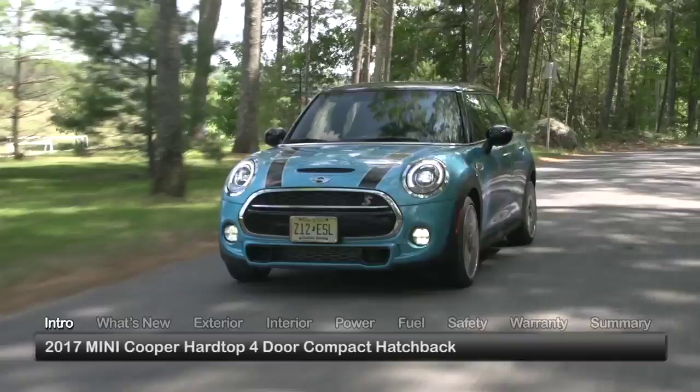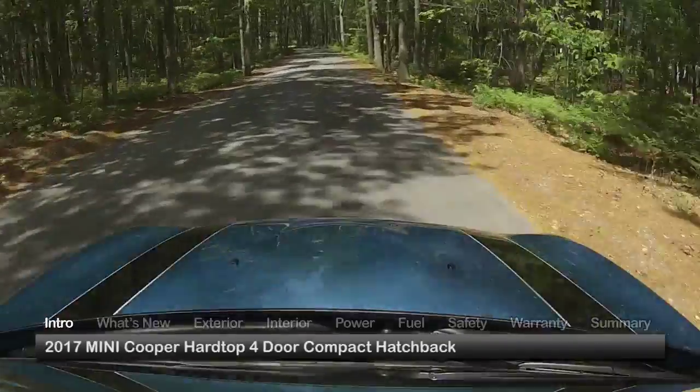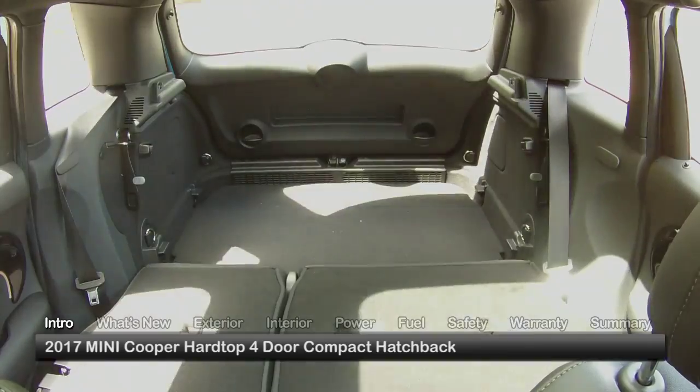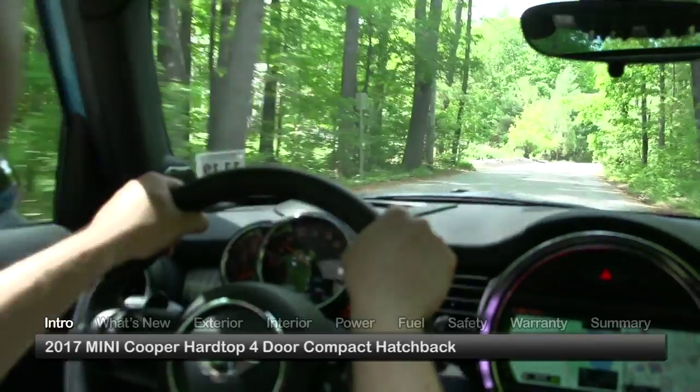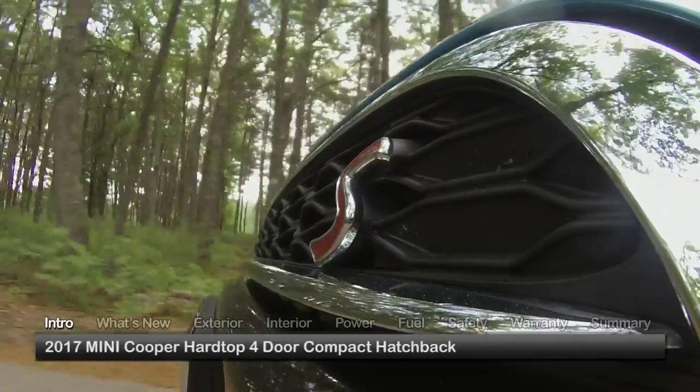Characteristically charming and spunky, the 2017 Mini Cooper Hardtop 4-door lengthens its two-door counterpart's diminutive footprint to create a mini-variant that's uncommonly roomy and more accessible. Available trims for the five-passenger compact hatchback include the base Cooper and the sporty Cooper S.